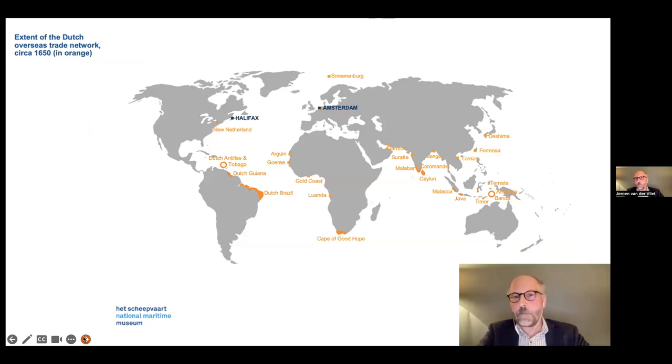Here is a map many school children are familiar with — mostly painted in orange — showing the extent of the Dutch overseas trade network around 1650. And just to show where Halifax and Amsterdam are on the map, I've noted that as well. The Dutch Atlantic covers several continents and also combines, of course, the trading routes to Asia.